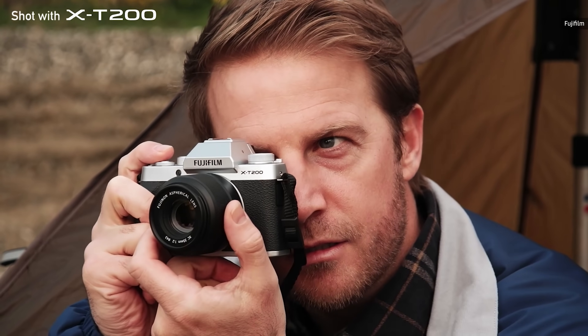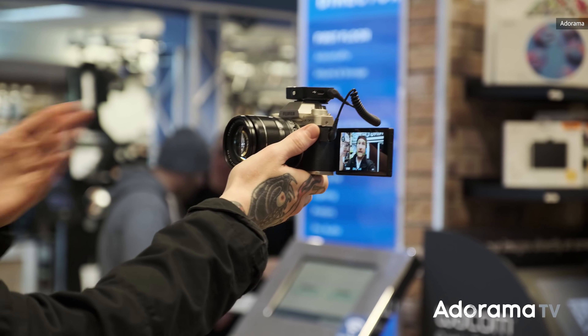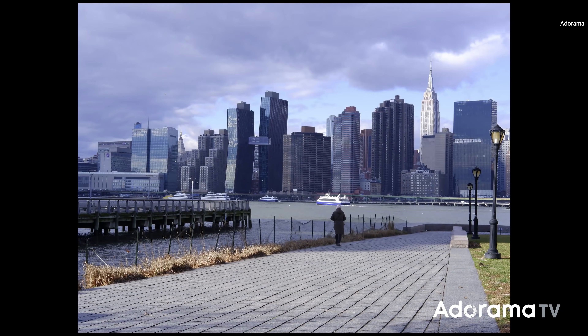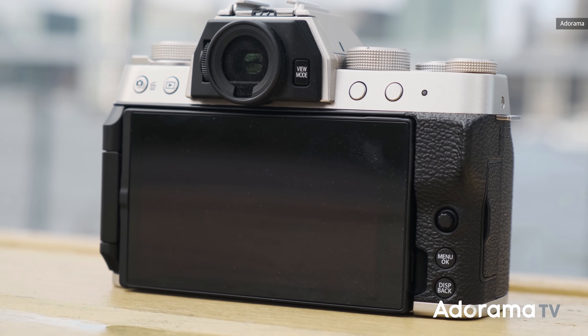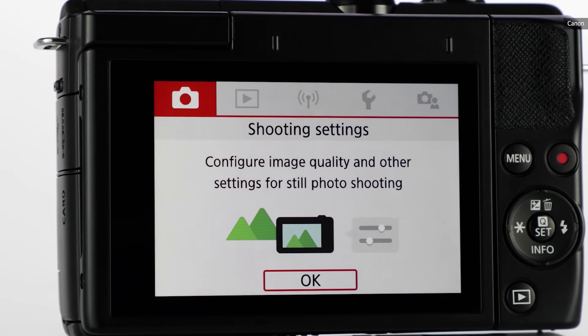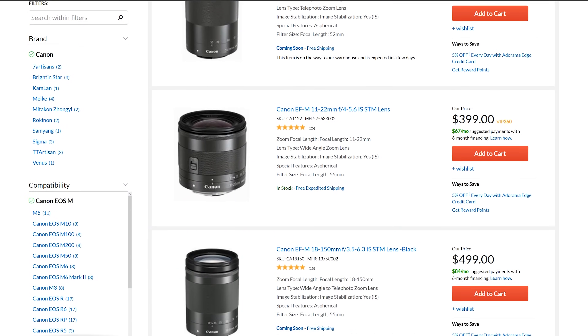Moving down a notch is Fujifilm's $700 X-T200. With gyro-stabilized video, 30fps 4K, and a flip-out display, it's ideal for vloggers and video shooters. It's equally suited to photos with a 24.2-megapixel sensor plus 8fps shooting speeds with eye and face-detect AF. The best budget camera is Canon's EOS M200. For $550 including a 15-45mm kit lens, you get a 24.1-megapixel APS-C sensor that delivers sharp shots with natural colors and skin tones. It also comes with a flip-up display and 4K 24p video, albeit with a significant crop. The biggest downsides are the lack of a viewfinder and a limited lens selection.